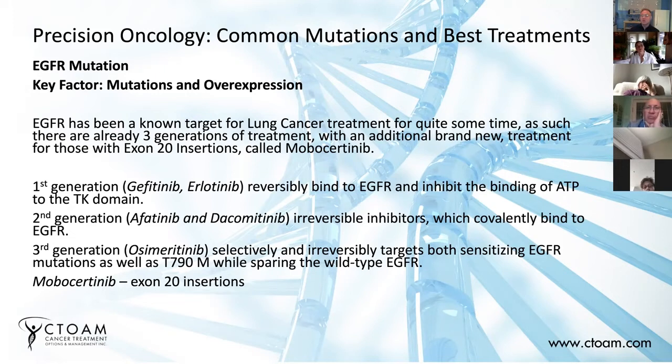Importantly, osimertinib doesn't affect normal EGFR expression, which means it can have fewer side effects and be more effective. There's also a really new drug for another change called exon 20 insertions. Exon 20 is just a component of the EGFR gene, and you can get pieces of DNA inserted into it — a type of mutation called an insertion mutation. There's a new drug called mobocertinib that is designed specifically for those types of mutations. So once again, the mechanism defines what drugs are going to work, and importantly, you need a test that looks for that mechanism.